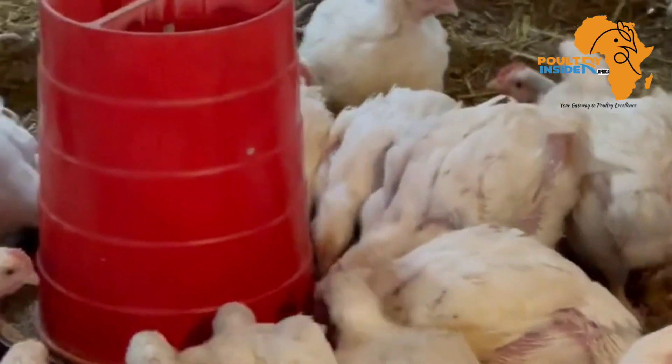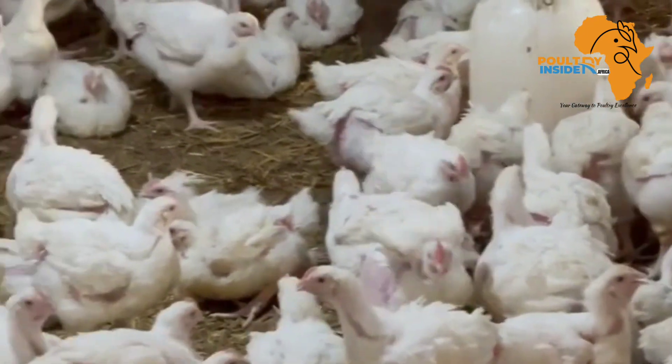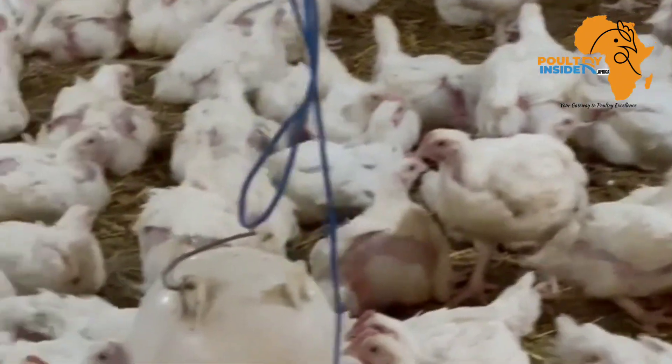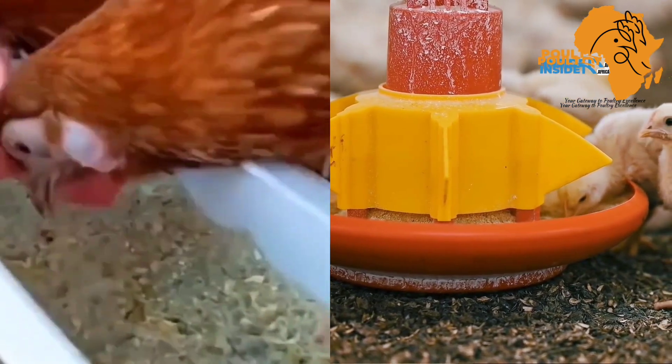In this video, I want to tell you how to modify the chicken feed and environment so that you can be able to easily boost their feed intake for faster growth and production.